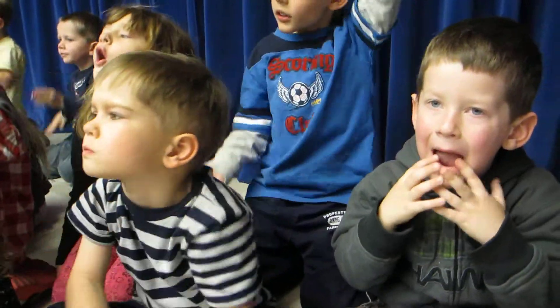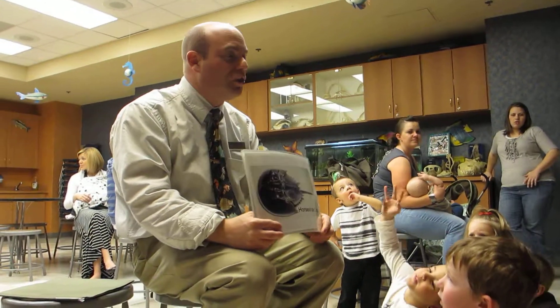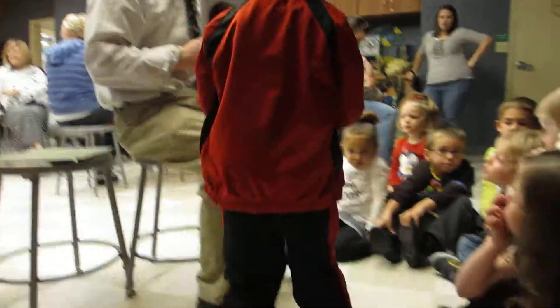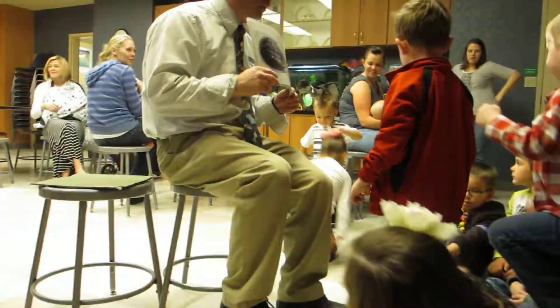Good job. Alright. This is a horseshoe crab. Who touched the horseshoe crab today? Good, guys. They marched. Everyone, let me see you march. Alright, we're going to get up in a minute. We're just practicing right now.